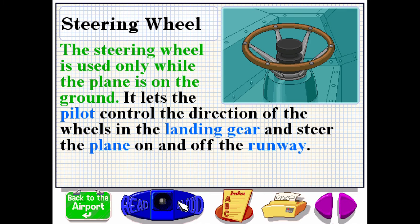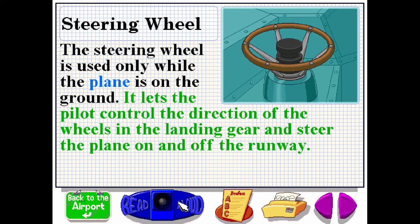The steering wheel is used only while the plane is on the ground. It lets the pilot control the direction of the wheels in the landing gear and steer the plane on and off the runway.